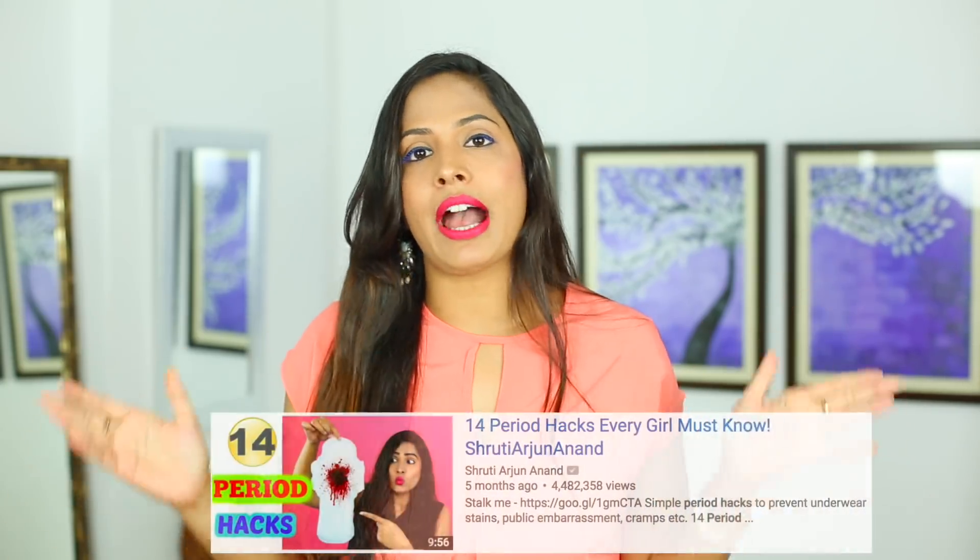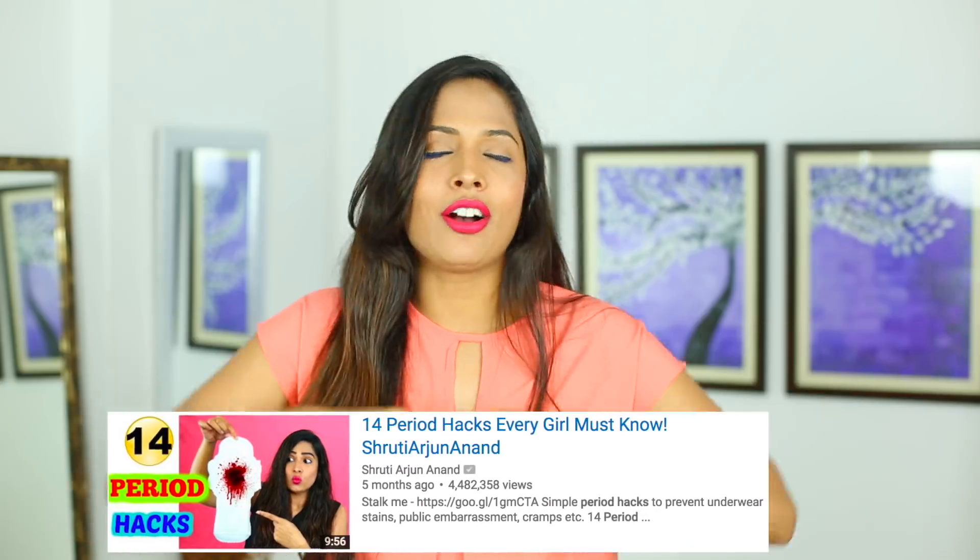I already did a 14 period hacks video and I got such a great response from you guys. Let's have a group hug! Thank you guys for such a great response to my last 14 period hacks. So I thought, why not create another one specially meant for teenagers.